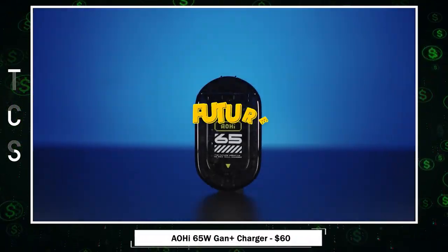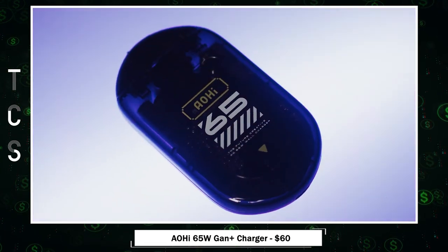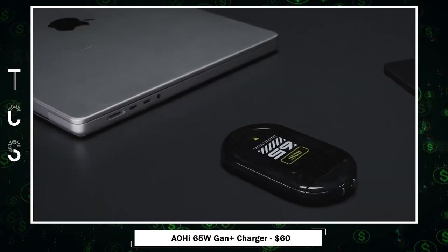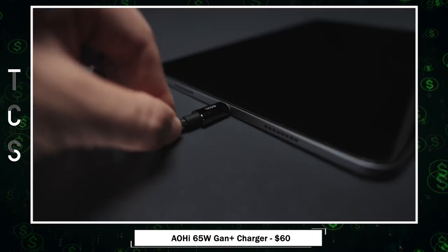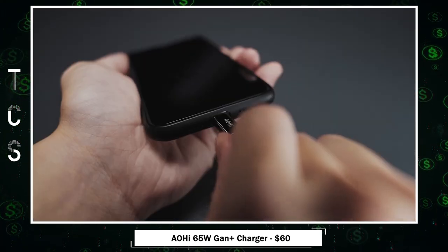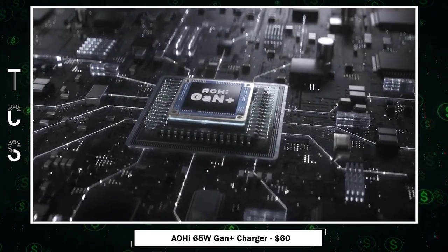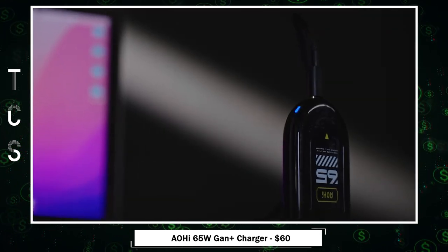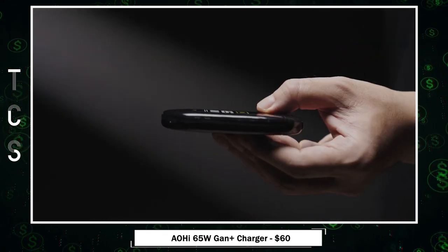Introducing Aohai — the Future Creative Ultra-Thin 65 Watts GaN Plus Charger. It's not just a charger, it's a technological marvel. With an ultra-thin body at just 0.57 inches, it's the world's thinnest GaN Plus charger, offering modern convenience and a compact design. What sets Aohai apart is its innovative 180-degree rotating pins, making charging your devices incredibly convenient and efficient. It's a master of flash charging, thanks to GaN Plus technology, delivering up to 65 watts high power with a low-temperature controller. Stay informed with its discrete 3-stage LED indicator, always knowing your device's power status.